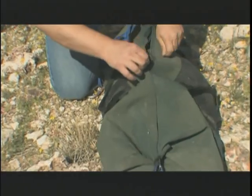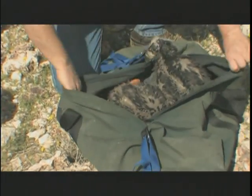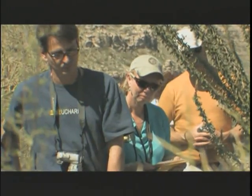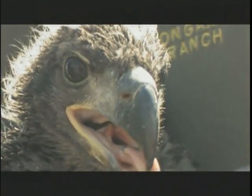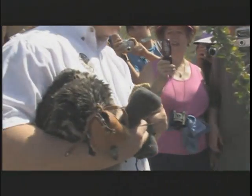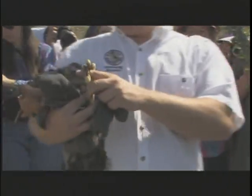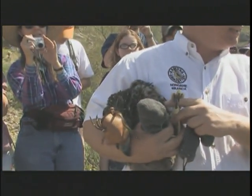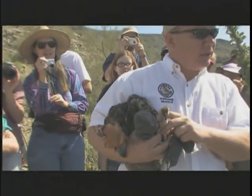We got the eagles up to the top. We figured out that this guy is a little male, two and a half kilograms in weight, which is a pretty healthy and expected size for this bird. I can tell because of the size of his leg — a female is going to have a much bigger, fatter leg.